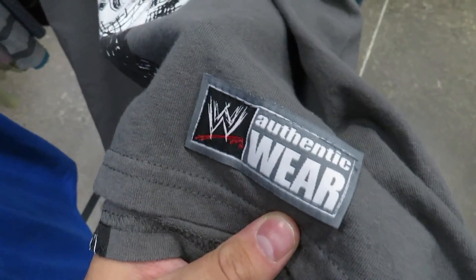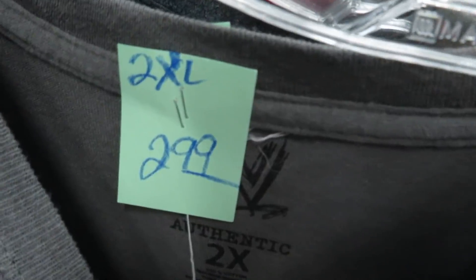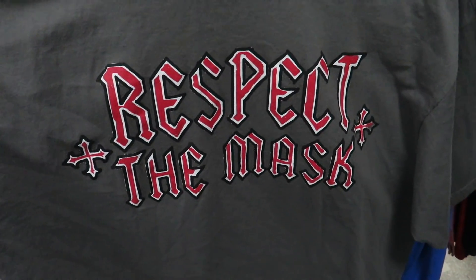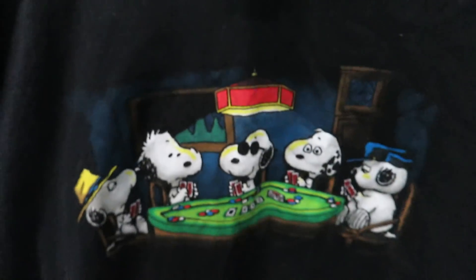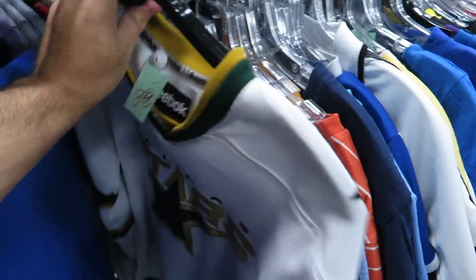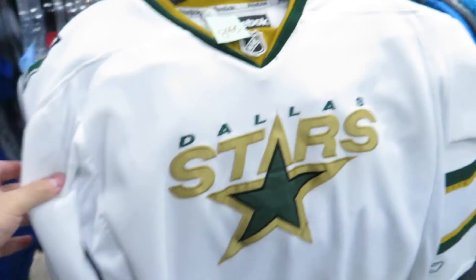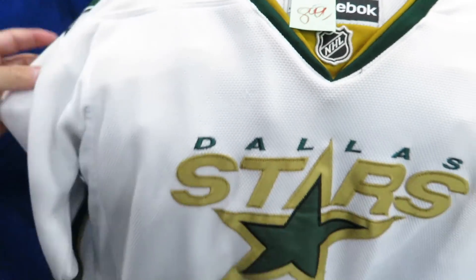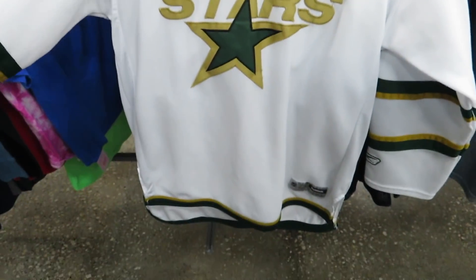Found the Rey Mysterio tee right here — WWE Authentix. The only bad thing is it's a 2X, which sucks because I would have definitely copped it for the personal collection. We got the Peanuts tee in 2XL for $2.99.